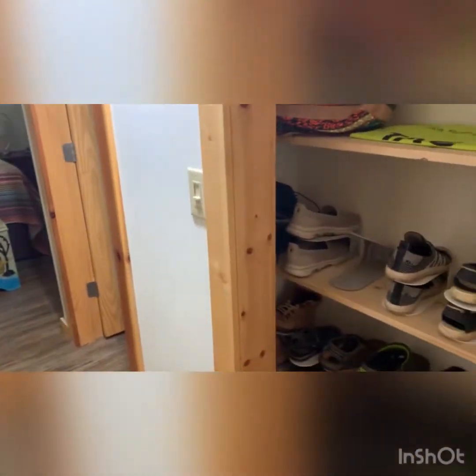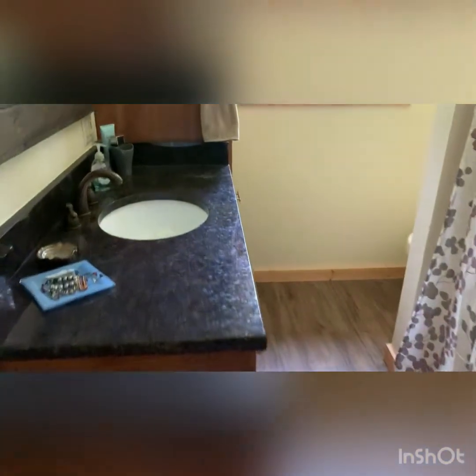Little closet here, closet here. Master bathroom — bath, toilet round.